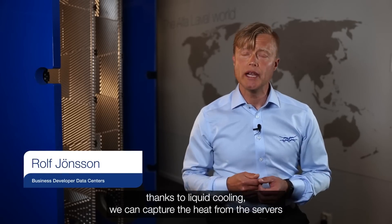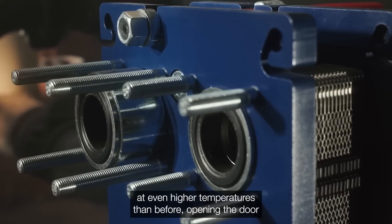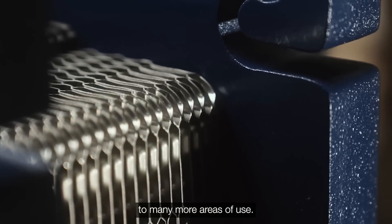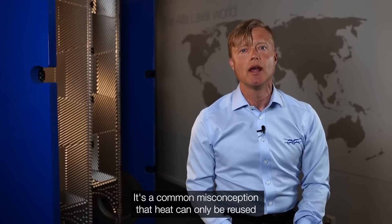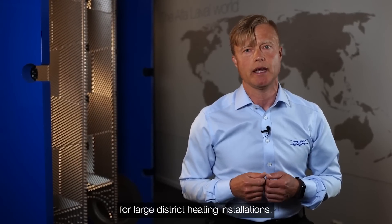Thanks to liquid cooling we can capture the heat from the servers at even higher temperatures than before, opening the door to many more areas of use. It's a common misconception that heat can only be used for large district heating installations.